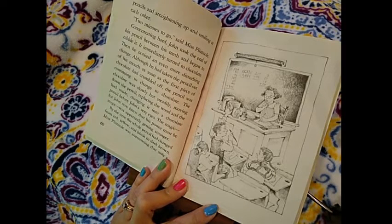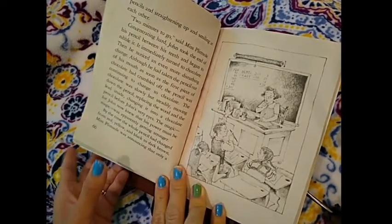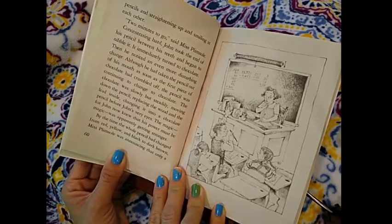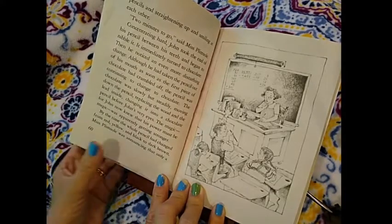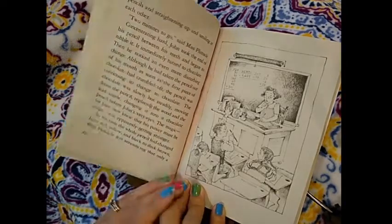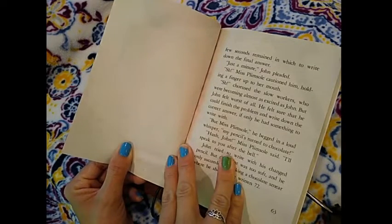The chocolate was slowly but steadily moving down the pencil, replacing the wood and the lead inside, changing it into a chocolate pencil before John's very eyes. The magic — for John now knew that his power must be magic — was apparently getting stronger. Do you know what the magic was that John had? What activates the magic? Is that something you are able to figure out? By the time the whole pencil had changed from red, yellow, and black to dark brown, Miss Plimsoll was announcing that only a few seconds remained in which to write down the final answer.